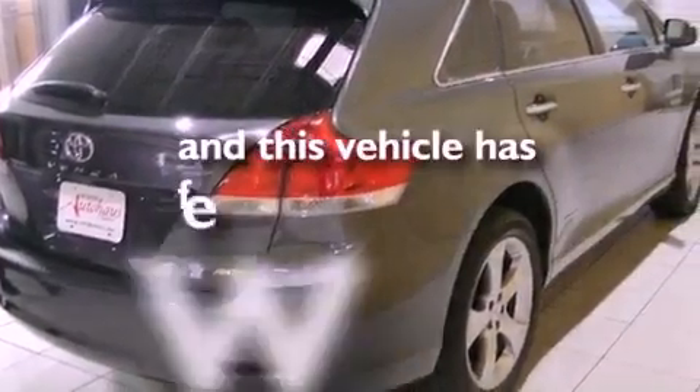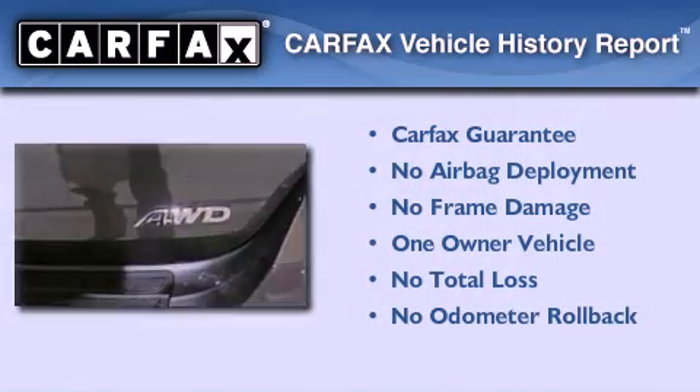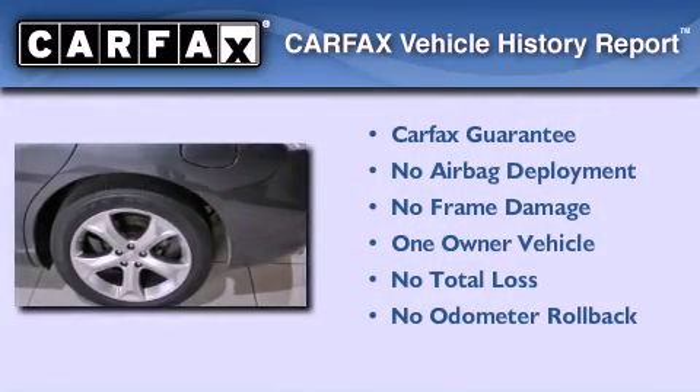This vehicle has fewer than 23,000 miles on the odometer. This crossover has had only one owner, and it qualifies for the Carfax buy-back guarantee.